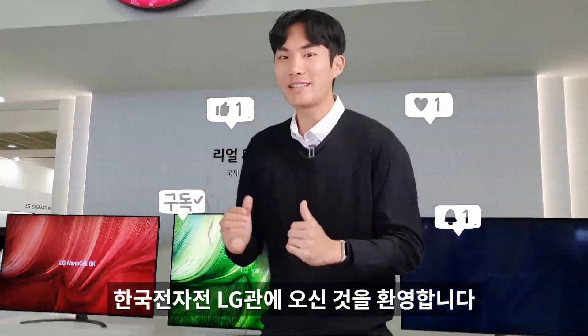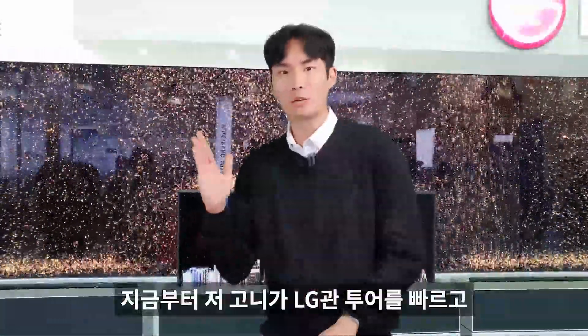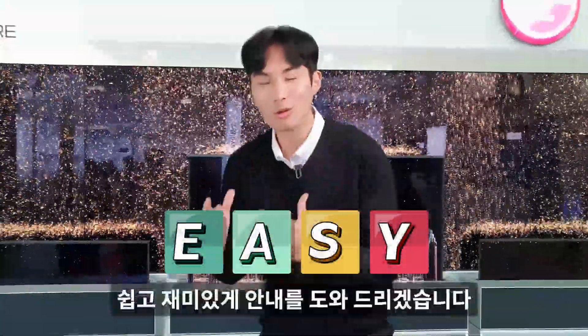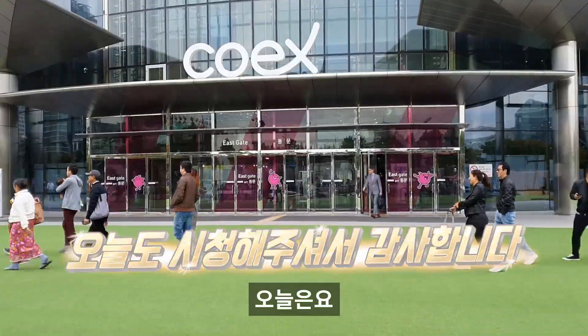여러분 반갑습니다! 한국전자전 LG관에 오신 것을 환영합니다. 지금부터 저 고니가 LG관 투어를 빠르고 쉽고 재밌게 안내해드리겠습니다. 즐길 준비 되셨나요? 그럼 다 같이 떠나보시죠!